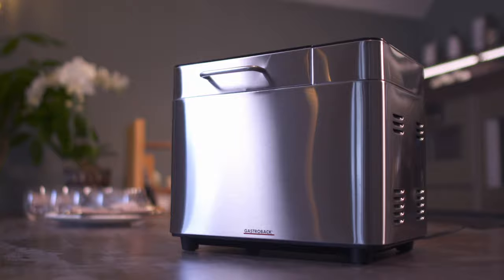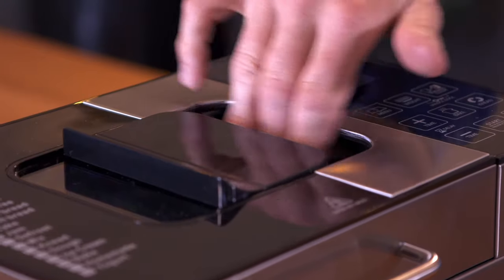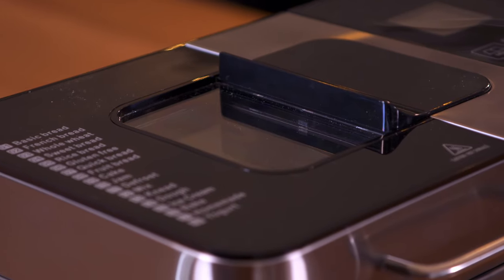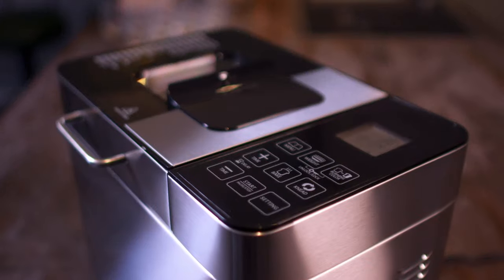Moving on to the Gastroback — on paper, it makes quite a good case for itself. It has an automatic shoot where you can put in fruit and nuts to be added to your recipe at precisely the right moment. Rosemary approves: 'I think it's rather attractive. If something is going to be out on a surface, it's going to look nice.' And if you fork out an extra 20 quid for an accessory, it'll even make ice cream. 'I do like that — I like a machine that can do more than one thing.' A bit of German engineering may be changing Rosemary's mind.